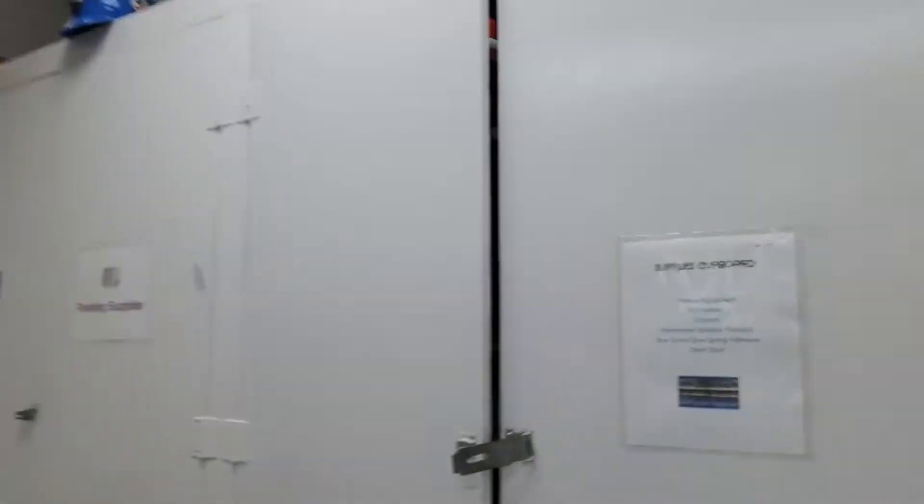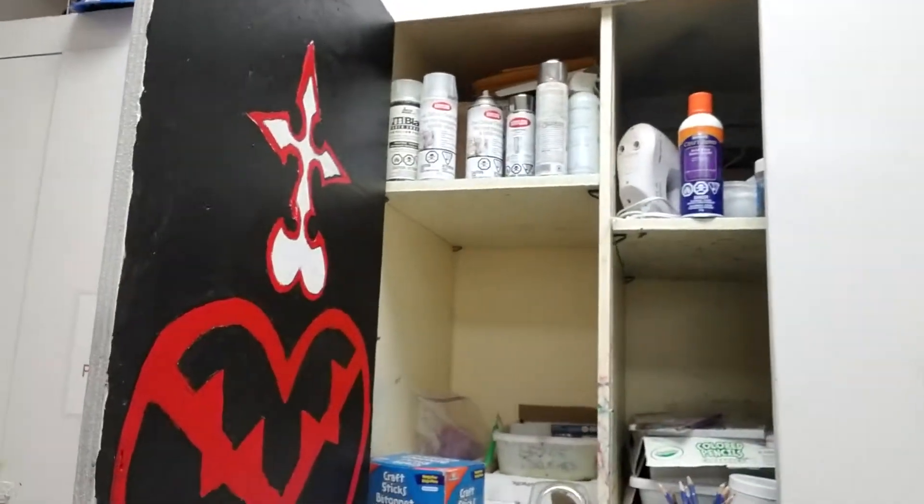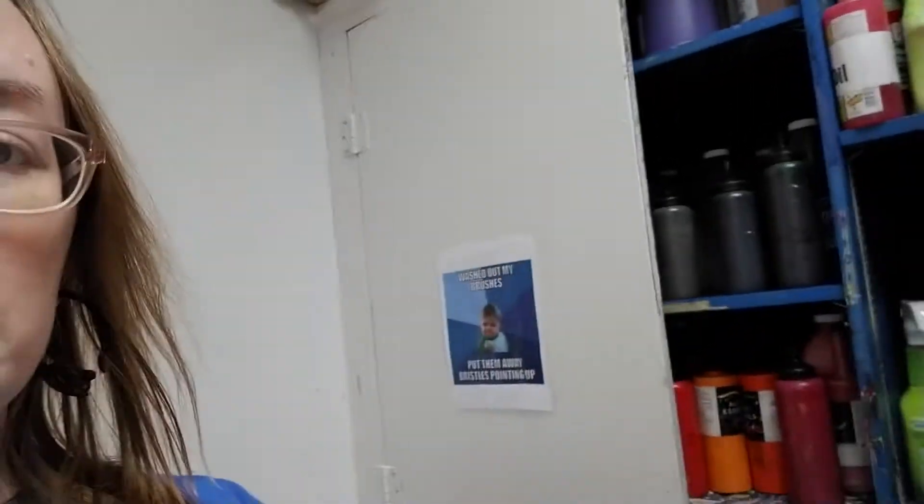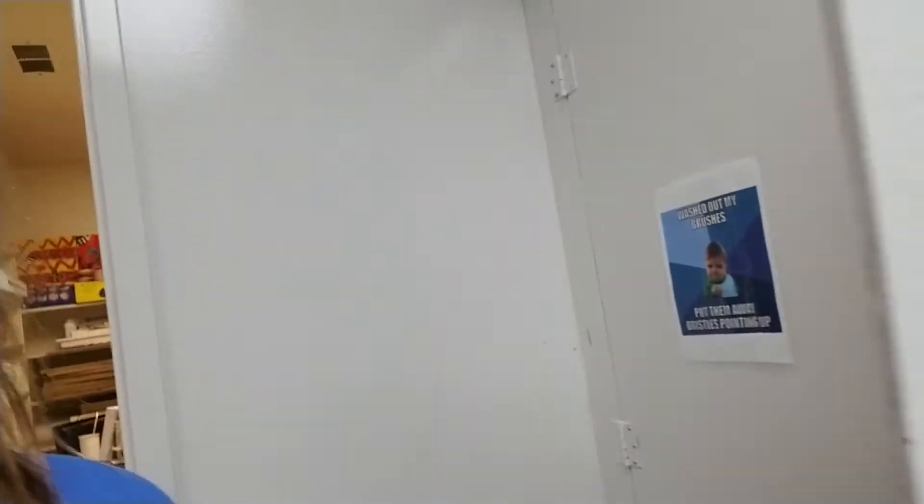Here's my first supply area. I've got lots of supplies. Here's another supply area — lots of painting supplies.